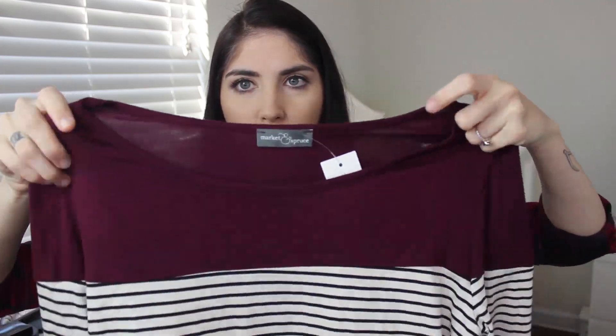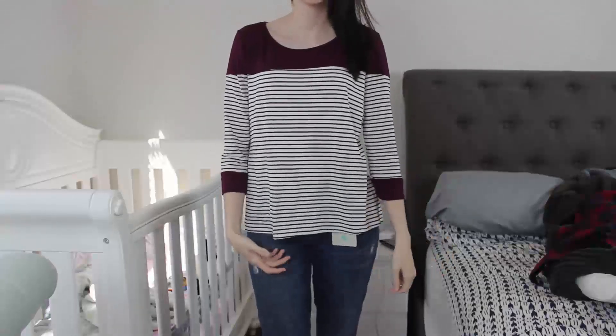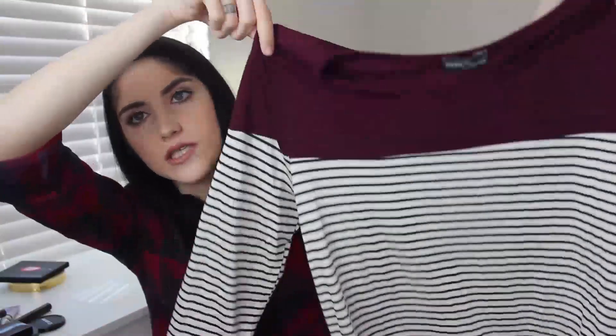The next two items are the two I decided to keep, and I'm really excited. I've actually seen both of these in the Court Reports video. This is the Market and Spruce Marielle knit top — Market and Spruce is a brand I believe is only sold through Stitch Fix — and it is $44. It's this really nice burgundy top with white and black stripes, and it has burgundy cuffs. It's very loose, kind of loungy and comfortable. I love it for the quarter-length sleeves, the burgundy, the black and white. This is definitely my style and something I can definitely see myself wearing. I've already purchased this.